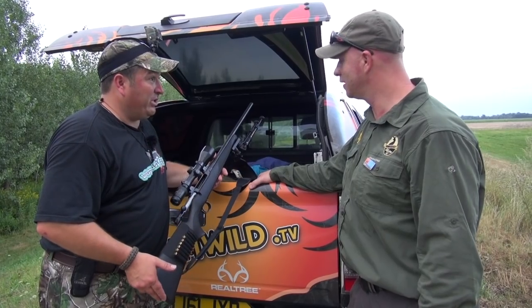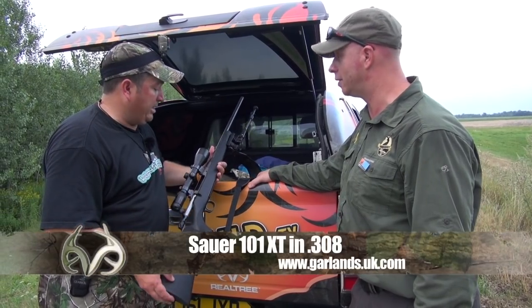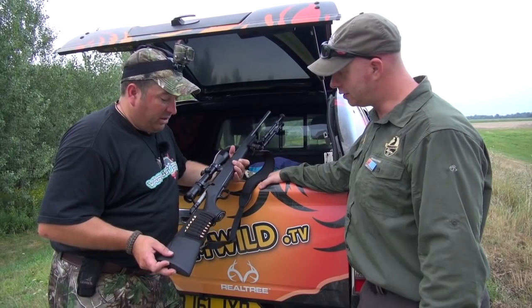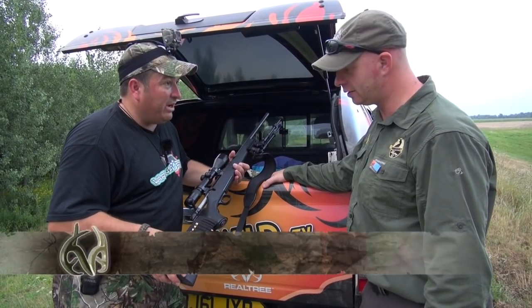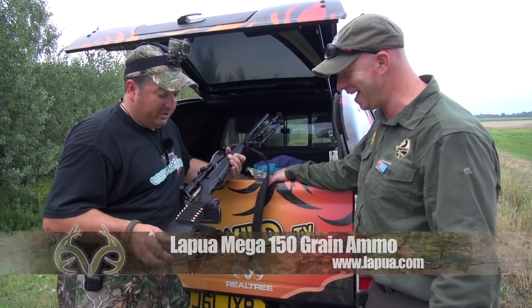With it being the rut, they'll be quite bold. Yes, the rut is on its peak now. This ought to do the trick — the Sauer 101. It's a cracking bit of kit in .308. I've been using it quite a lot just recently. 150 grain Lapua Megs. Should definitely do the trick.